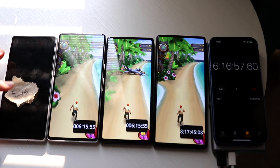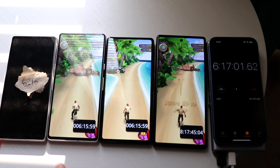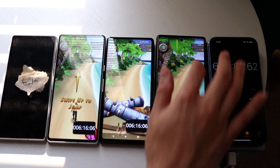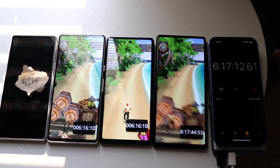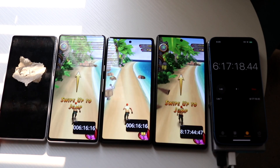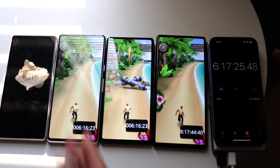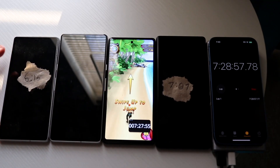The Pixel 7a has just died at 6 hours and 16 minutes. The others are still going — the Pixel 7 is at 18%, the Pixel 6a at 29%, and the Pixel 6 at 14%. There's quite a bit of difference here. Six hours and 16 minutes is pretty interesting for the 7a — it died so quickly. I'll let the remaining phones die out and check back when the next one goes.